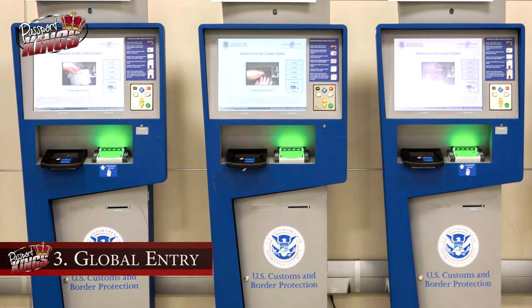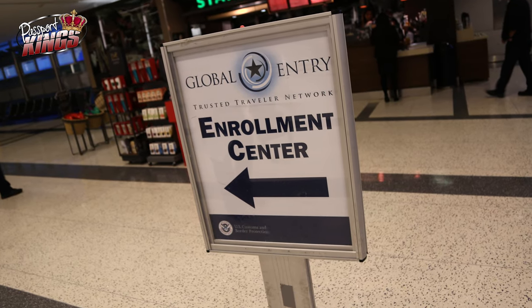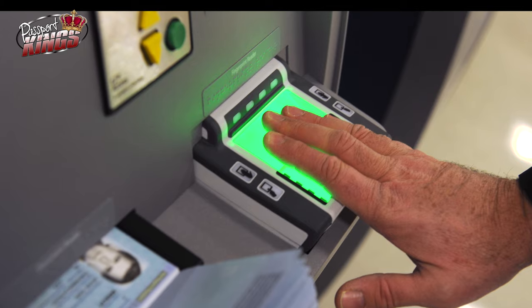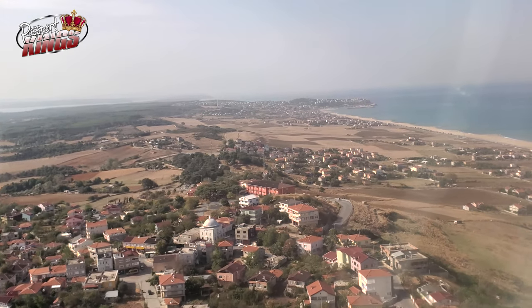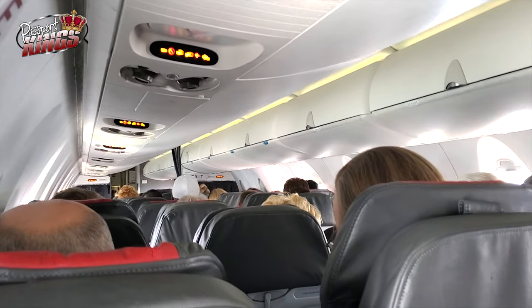Next is Global Entry. Global Entry costs $100 for five years and is available in more than 200 US airports. It's a program of the US Customs and Border Protection, with over 5 million members consisting of US citizens, permanent residents, and citizens of several other countries. Its purpose is to expedite the screening process of international travelers arriving in the US. Their biometric scanning is similar to facial recognition used on smartphones — they take a picture of your face and match it with your passport photo. Members can skip the long customs lines and avoid the paperwork that goes with it.